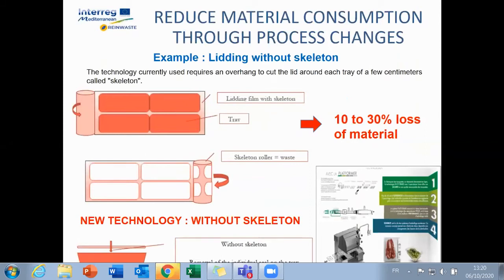Another example: thermoforming without skeleton. Thermoforming generates between 10 and 30 percent of waste due to cutting. It is difficult to go below 10 percent. It may therefore be recommended to invest in new technologies called skeleton-less thermoforming, but these enhancements cost at least 200,000 euros.